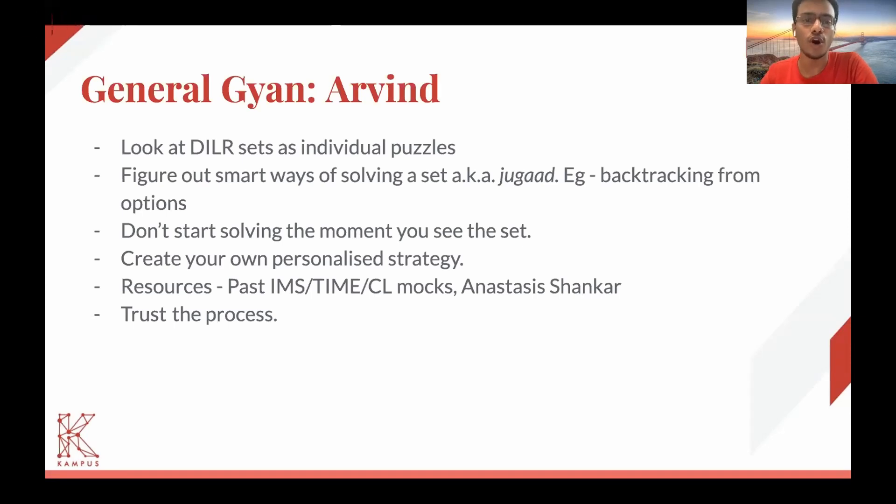A lot of times, going through the options helped me solve the most difficult set in CAT 2021. There was a six-question set and one of the options really gave it away. So I actually backtracked from the options and recreated the entire set. That set would ideally have taken me 12 to 15 minutes to solve, but on that day I was able to solve it in under seven to eight minutes only because I went through the options and found a jugaad to solve the entire set.